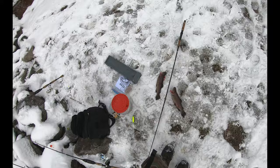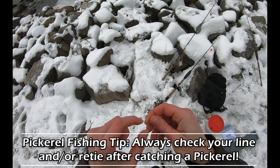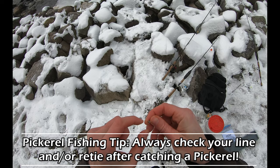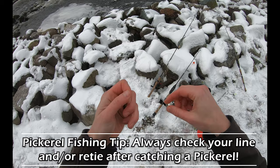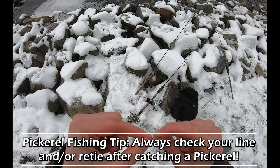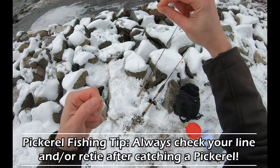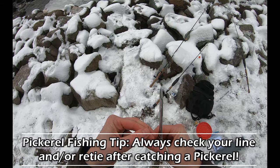For those of you not familiar with pickerel fishing — they are very, very toothy. Some guys will actually use wire leaders, but you can usually get away with a thick fluoro or mono. The bottom line is after you catch one, you absolutely have to check your line for damage from their teeth, or you risk losing the next fish. I can already see fraying right here. You've got to retie after you catch a toothy fish, or at least check your line to make sure there's no damage.